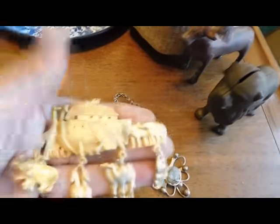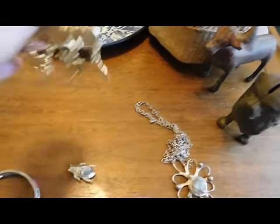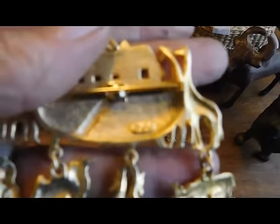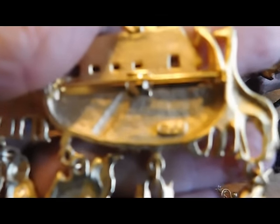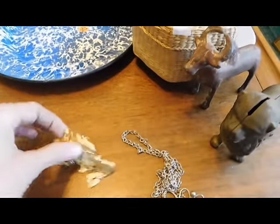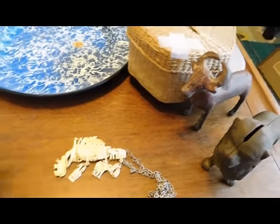I got this Noah's Ark brooch for about $3 — some of this was in a lot so I'm just estimating the price. This is a JJ, or Jonette Jewelry piece — very collectible stuff. I have seen this brooch in pewter but not in gold. Noah's Ark was one of her popular themes and she does a lot of animals. That'll probably sell for $15 to $20.